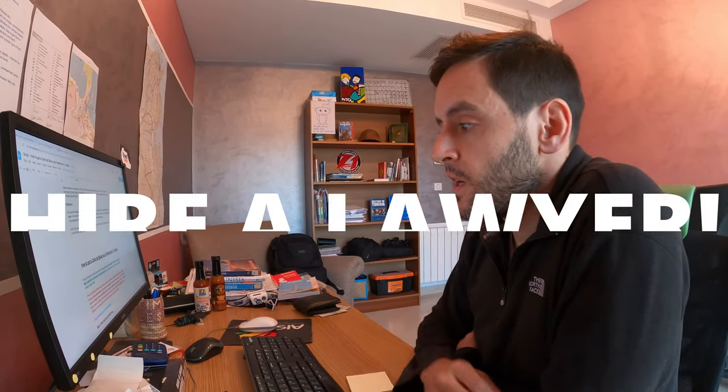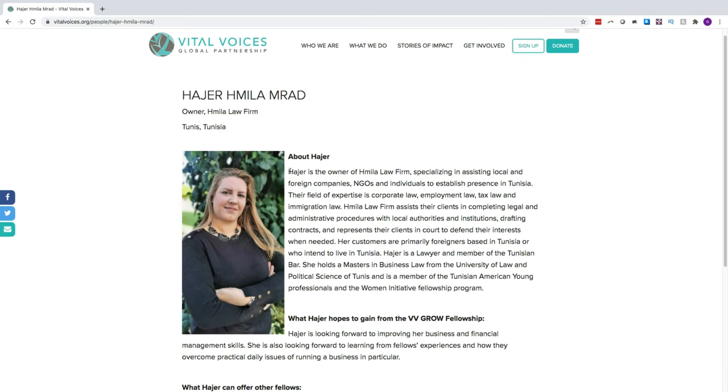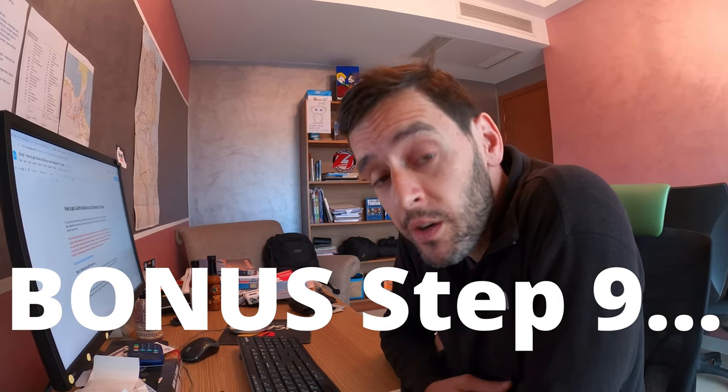If this all sounds a bit daunting, you can outsource the whole job to a Tunisian lawyer. I would recommend speaking to Haja Ekmila — a Tunisian lawyer specializing in business law who owns her own law firm assisting local and foreign companies, NGOs, and individuals establishing a presence in Tunisia. I'll include a link to her LinkedIn profile below. She speaks perfect English, is very responsive to emails, and knows this process very well. As a bonus step nine: once you have your carte de séjour, I'd recommend getting a Tunisian accountant so you can file your Tunisian tax returns correctly — but that's a whole other video.